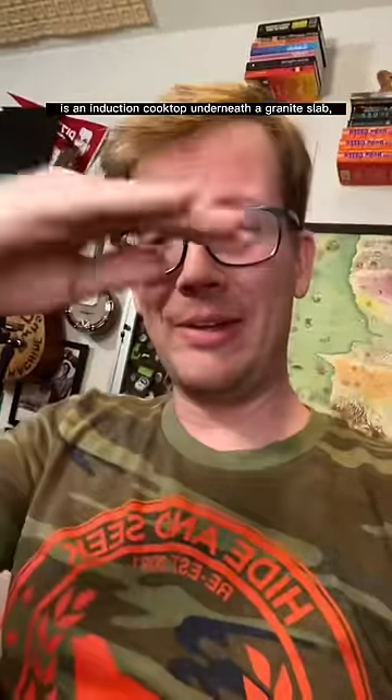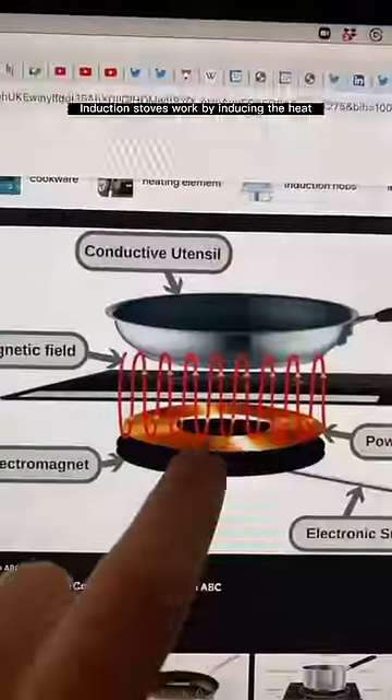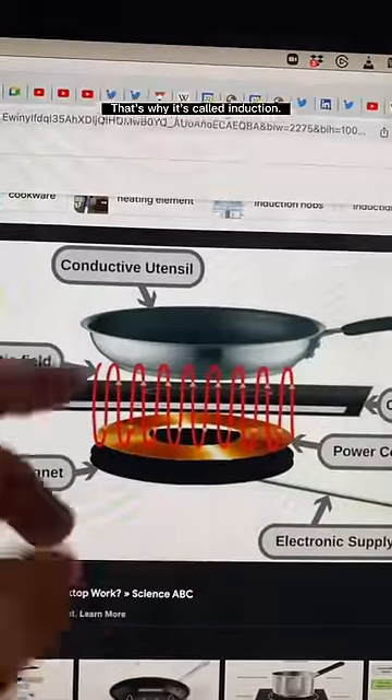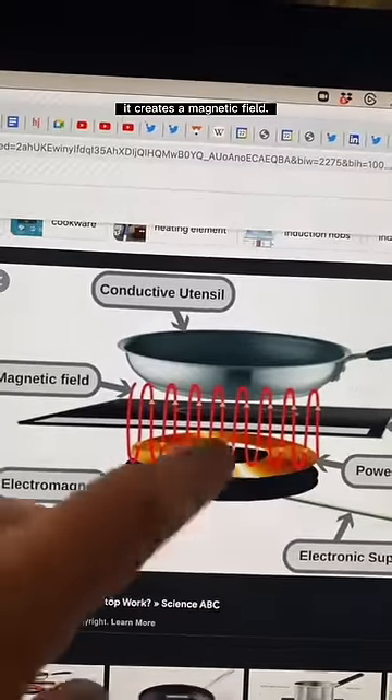What this is, is an induction cooktop underneath a granite slab. It does make me feel a little bit like the future is just going to keep on happening. Induction stoves work by inducing the heat rather than transferring the heat — that's why it's called induction. So there's a magnet here, an electromagnet, and when you power it up, it creates a magnetic field.